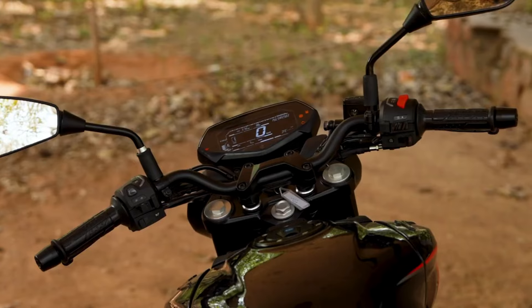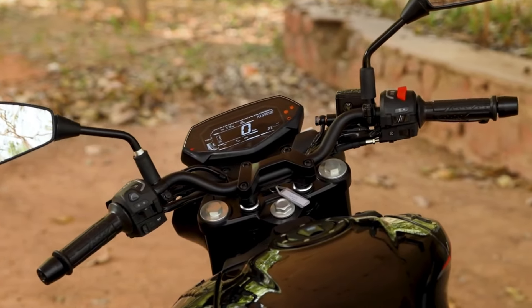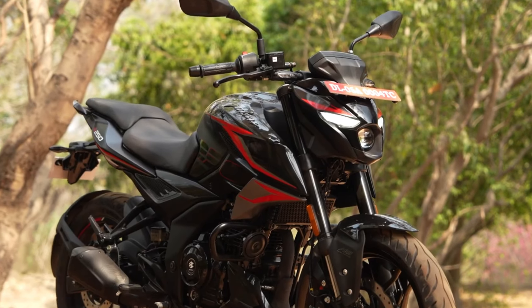Priced at a competitive Rs. 1.51 lakh in India ex-showroom, the updated Pulsar N250 is a formidable rival to the likes of the Suzuki Gixxer 250, TVS Ronin and Yamaha FZ25.